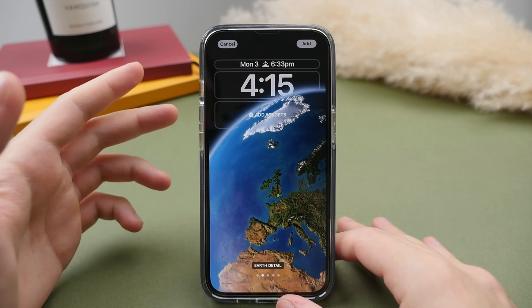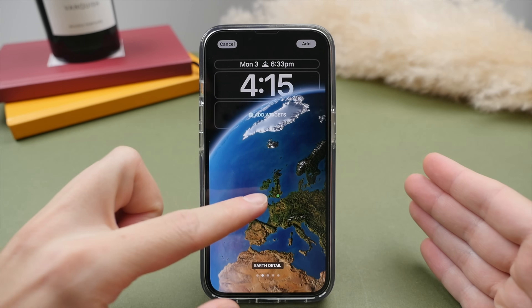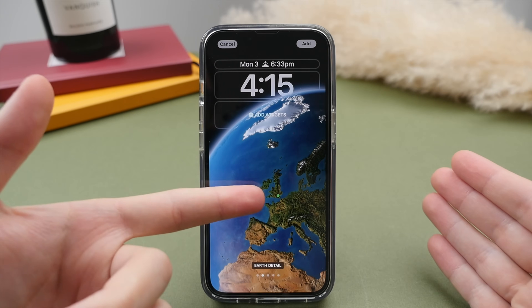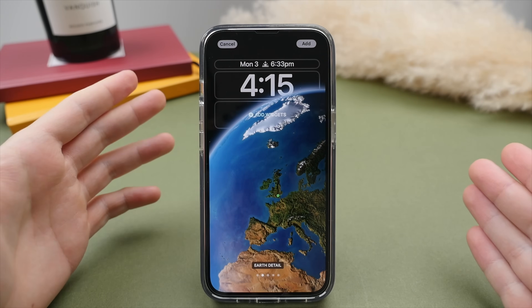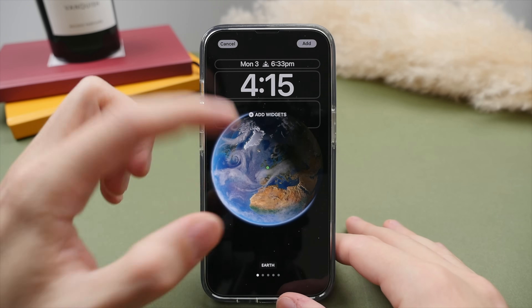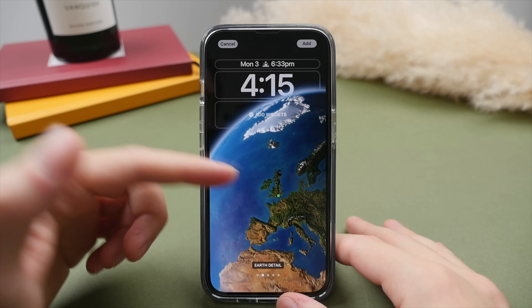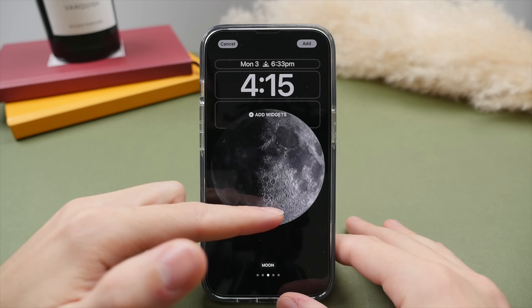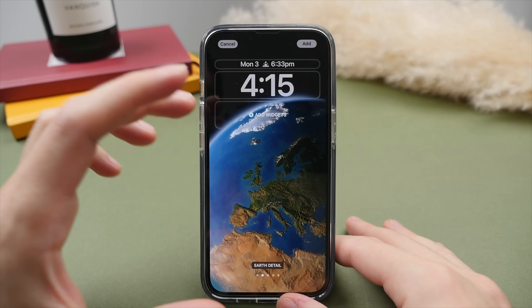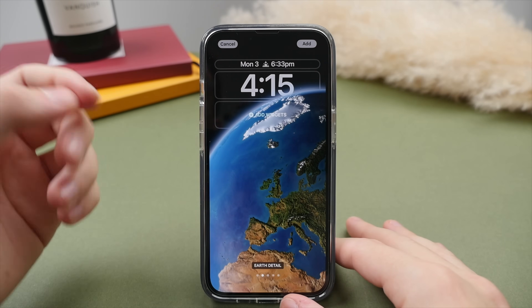Tap that and right away it's found my location — I'm based in London in the UK. We can swipe between different options: we can have a whole earth view, a slightly more zoomed-in view, or we can take it to the moon and zoom in as well. I like this option the most; I think this looks pretty cool.